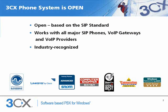3CX phone system is based on the open SIP protocol and can work with all popular SIP phones, VoIP providers and gateways. This means that thanks to 3CX's technology partnership with leading VoIP product and service providers, you do not need to get locked in with a single vendor. 3CX's commitment to deliver quality, innovative and open IP PBX has been recognized many times over, as it has been the recipient of numerous industry awards, including the Windows Editors Best IT Award.